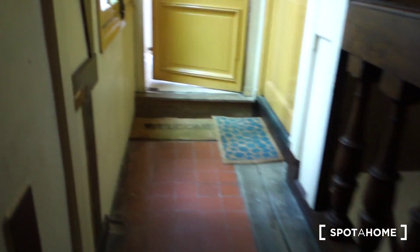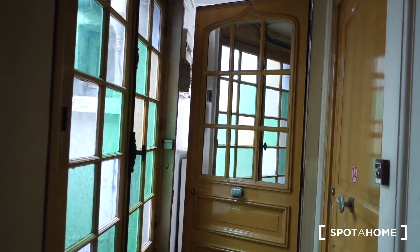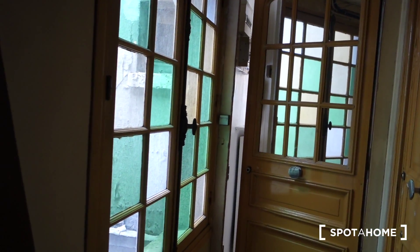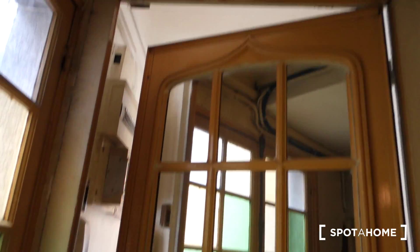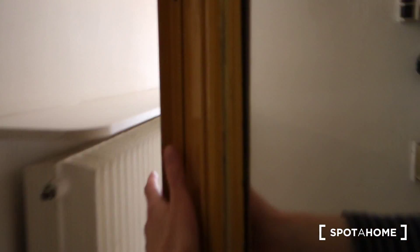This is the elevator on the fourth floor. Coming out from the elevator we make a U-turn and here we are in front of the door to the apartment. And we are on the inside.